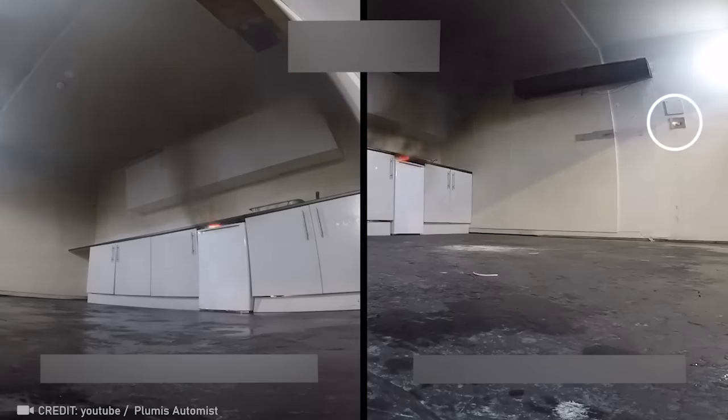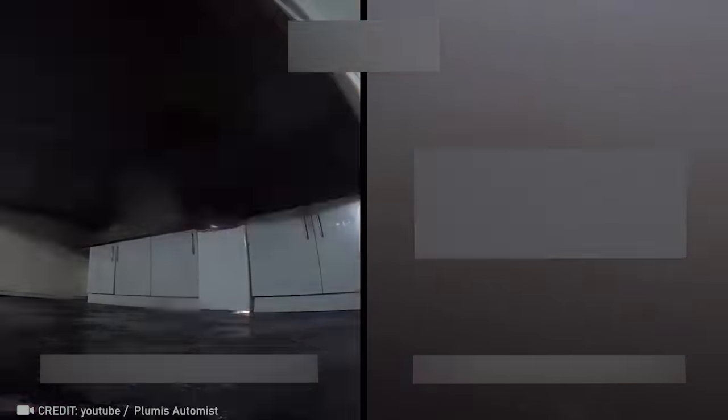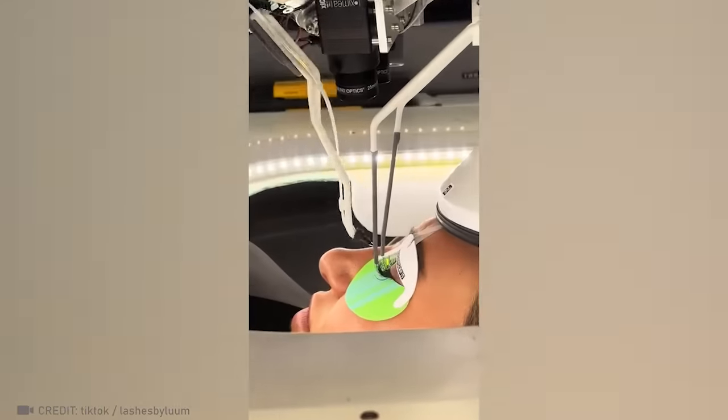Prepare for the revolution: Automist — the fire suppression system that doesn't rely on extreme heat to activate, and operates 14 times faster than traditional sprinklers. Meet the Lash Guru, powered by AI, turbocharging human effort by 5x.